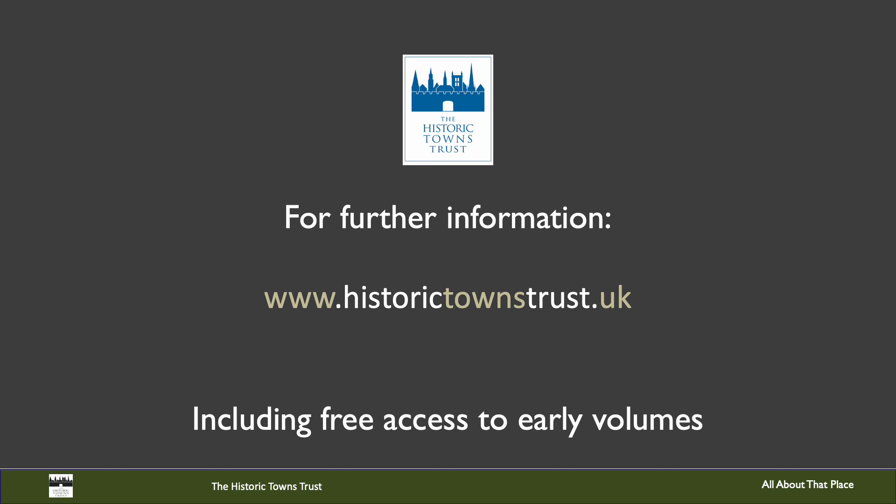So if you would like to find out more or contact us, please do visit our website, and it remains for me simply to say thank you for listening.